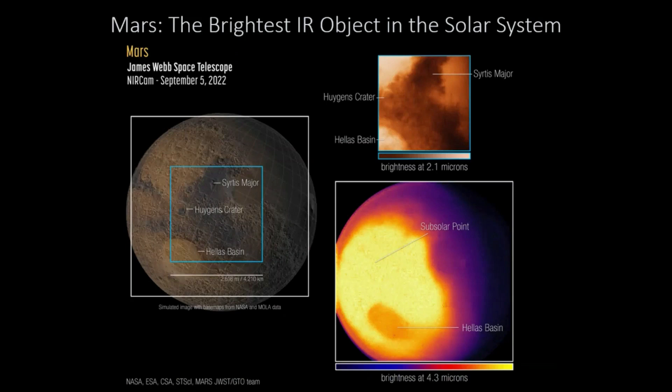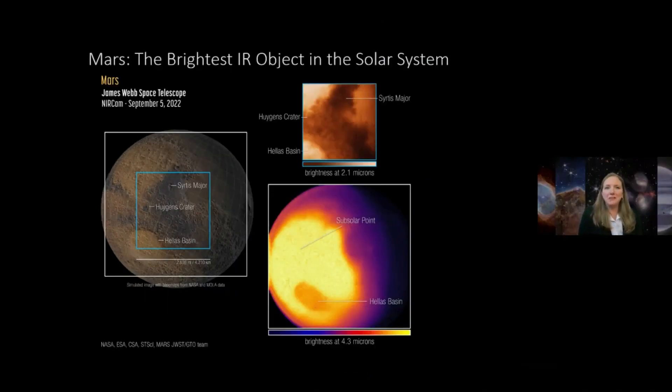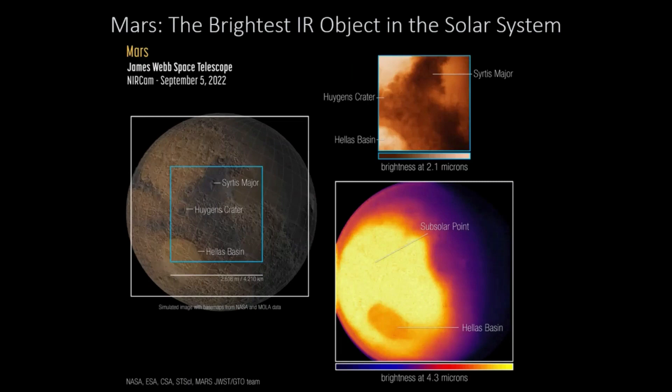Yesterday we revealed Mars with the James Webb Space Telescope. Mars is actually one of the brightest objects JWST will ever observe — it is the brightest infrared object in our night sky within our solar system, and probably one of the brightest objects we will study even in our own galaxy. The two images from the James Webb Space Telescope are at different wavelengths and are basically showing you the heat being mapped across the surface of Mars. One of the interesting things is we focus in on the Huygens Crater, and in these heat maps we can actually see that the crater has a different temperature within it.